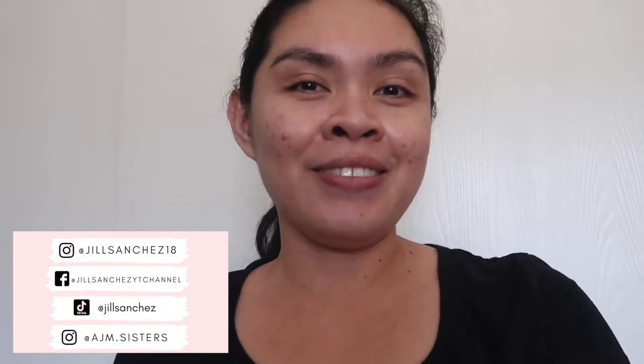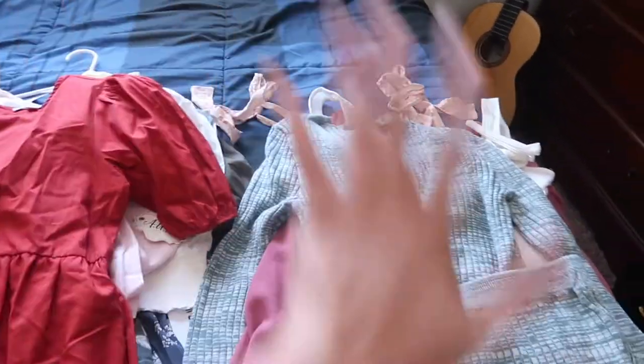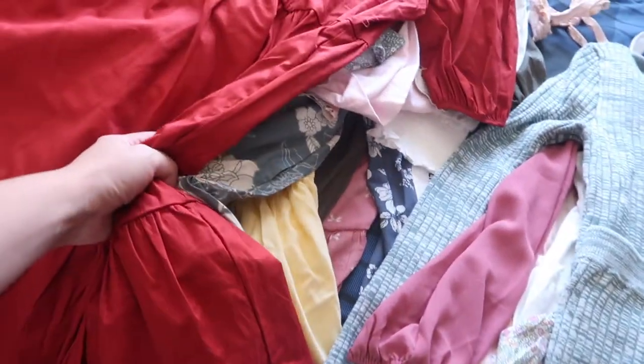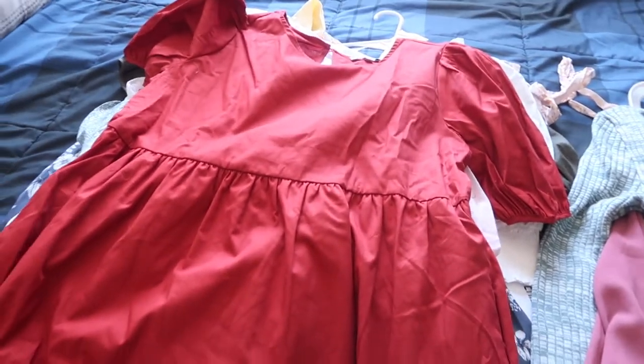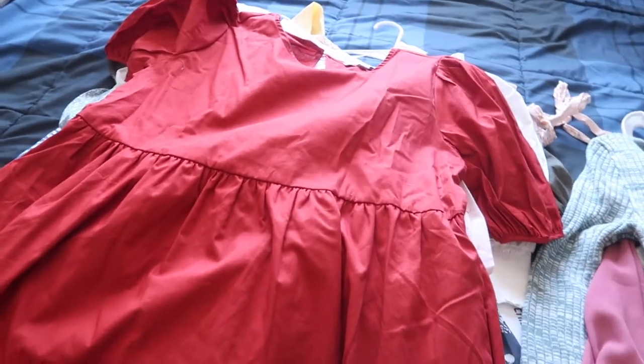Here is my pile of clothes — this one is from Forever 21 and this one is from Ross. I got a lot of cute clothes. Let's start with Ross.